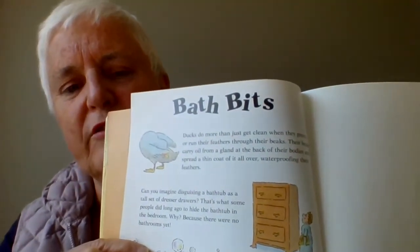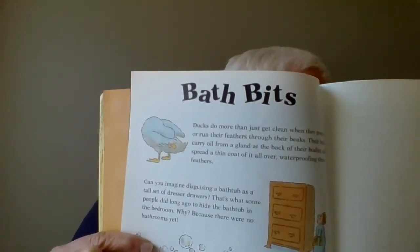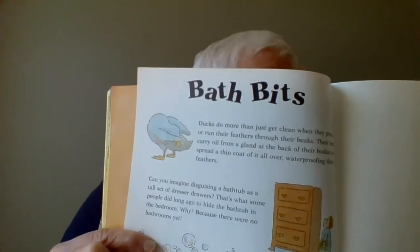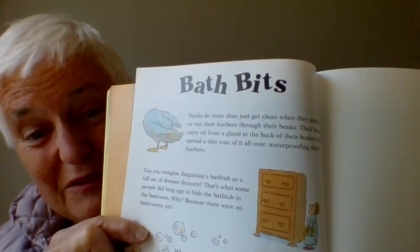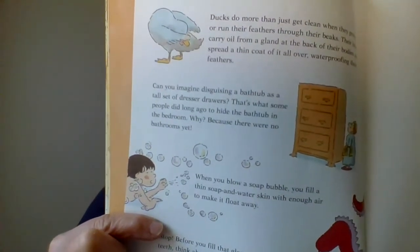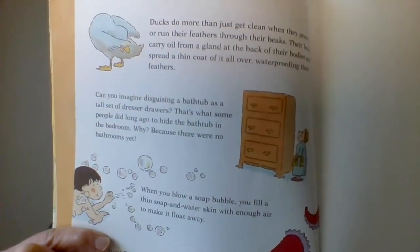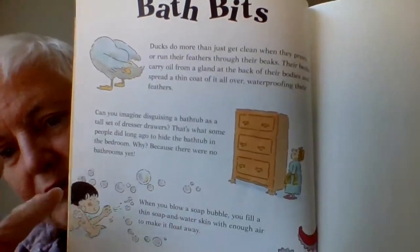What's this dresser of drawers got to do with bath time? Can you imagine disguising a bathtub as a tall set of dresser drawers? That's what some people did long ago to hide the bathtub in the bedroom — because bathrooms hadn't been invented yet. And when you blow a soap bubble, you fill a thin soap and water skin with enough air to make it float away.